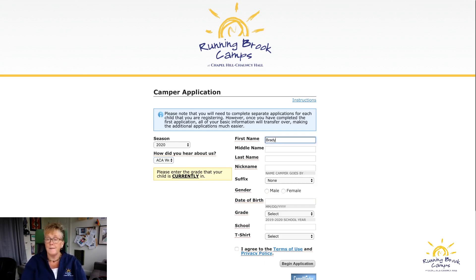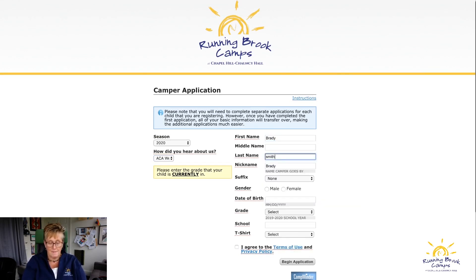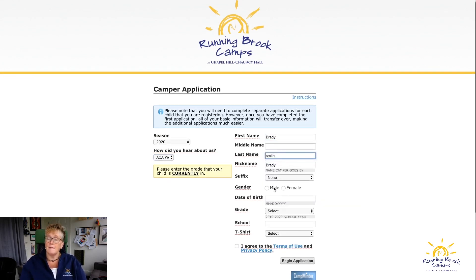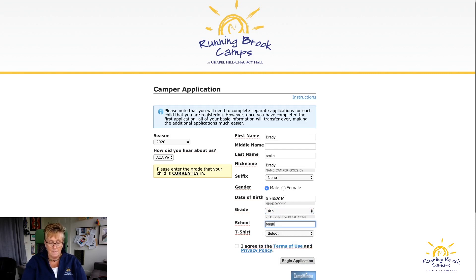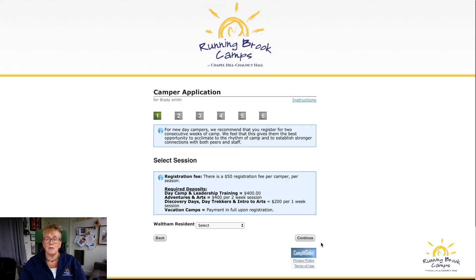I'm going to enter a 10-year-old as an example, because once you put in the age it will show only the programs available for that age child — it won't show everything, just the ones available. Then you begin your application.